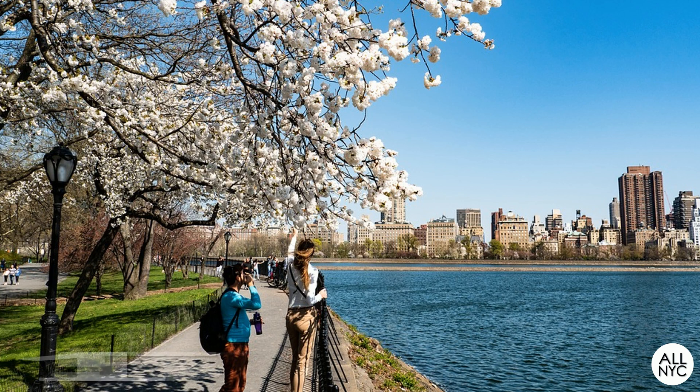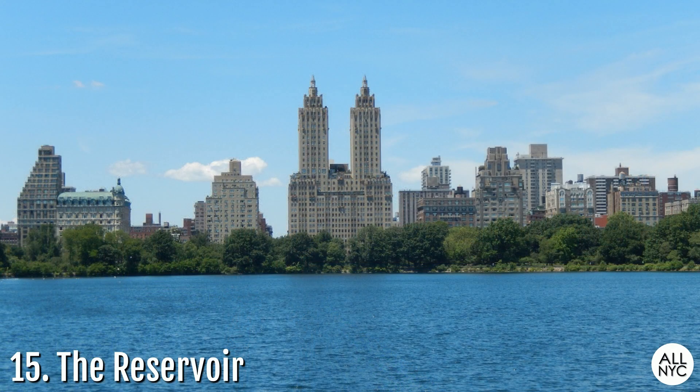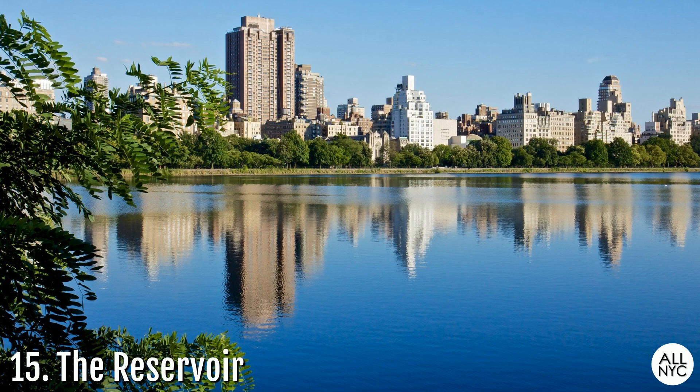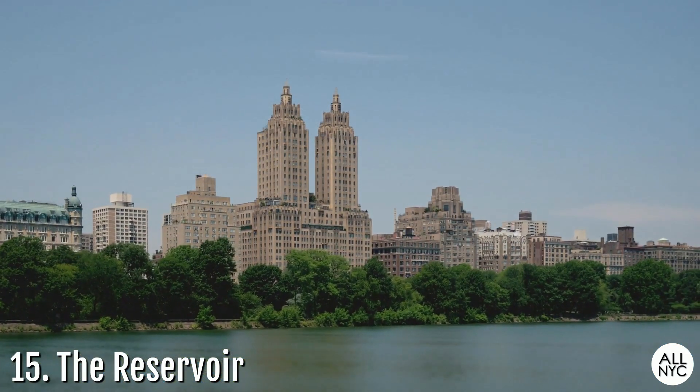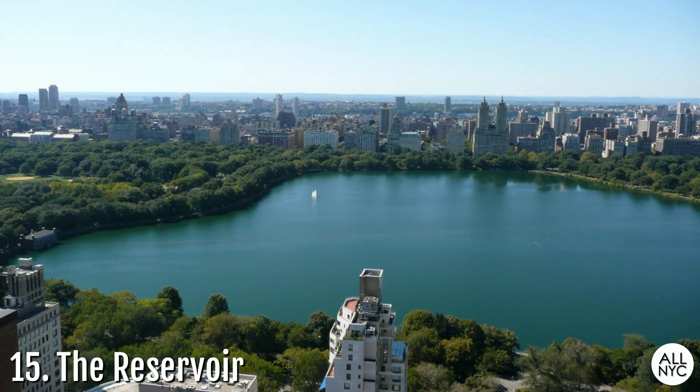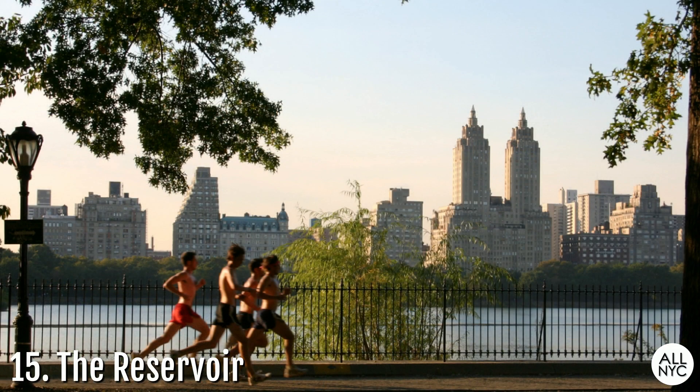Number 15: The Reservoir. Built in the 1860s as a temporary water supply for New York City and capable of holding one billion gallons of water, this reservoir was decommissioned in 1993. With the millions of New York City households, it would only take four hours for the city to go through the one billion gallons of water. Today, the 106-acre reservoir located between 86th and 96th Street stands as the largest body of water in Central Park, and the running track surrounding it makes a great spot for early morning joggers.